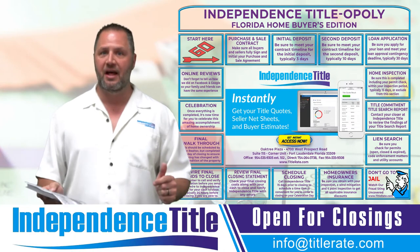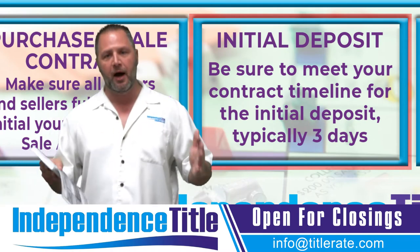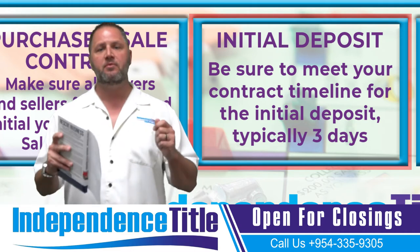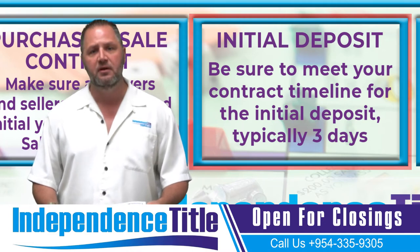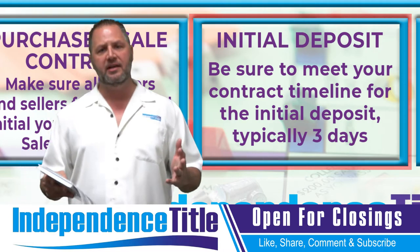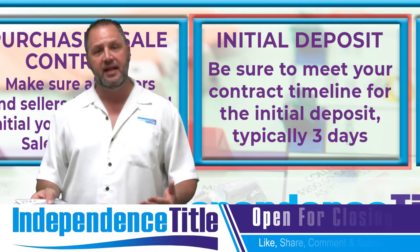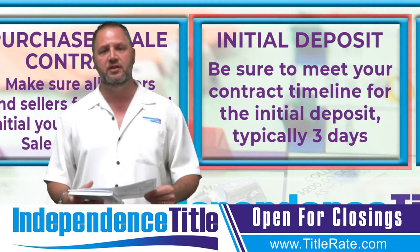Number two: a lot of people ask, do I need to put up a deposit? The answer is yes. You need to put money up on a deal in order for it to be valid. In the state of Florida, in order for a contract to be valid, the attorneys say you must have a deposit. Your first deposit is typically done one to three days from the time the contract is executed. Some people put it in the day they do the contract; some do it within three days after the effective date. You need to put up a deposit within the terms of your contract.